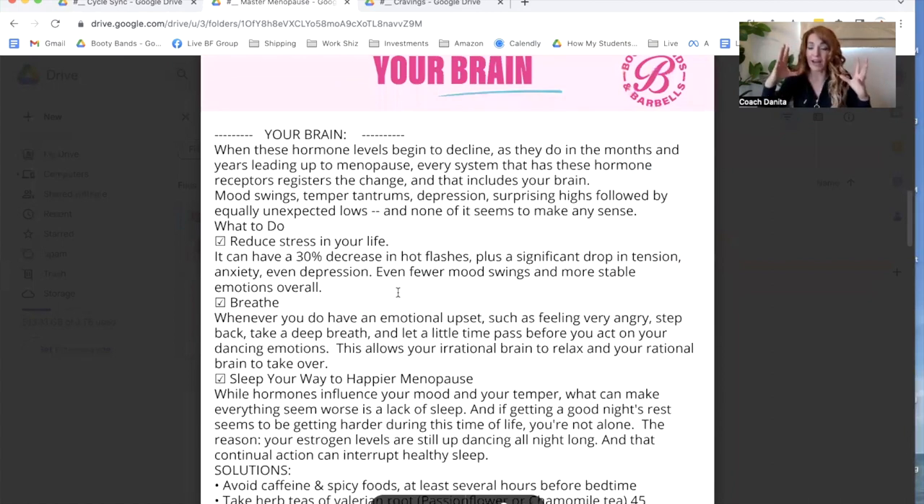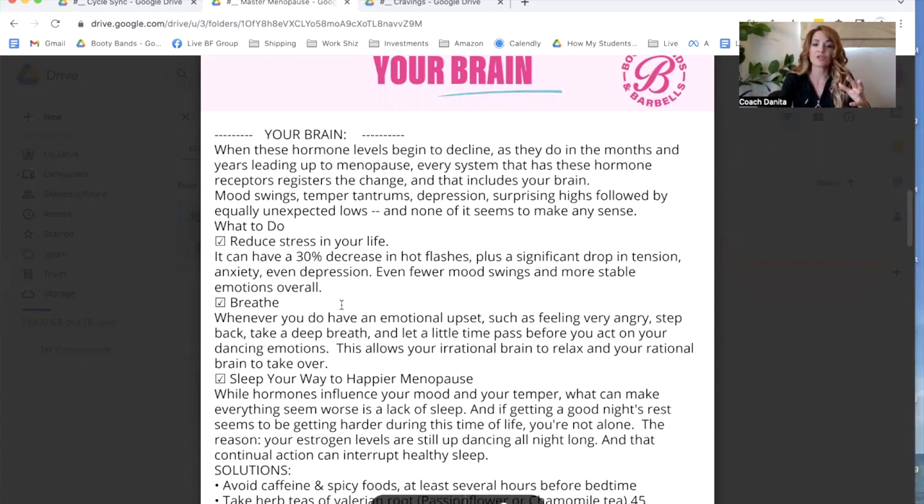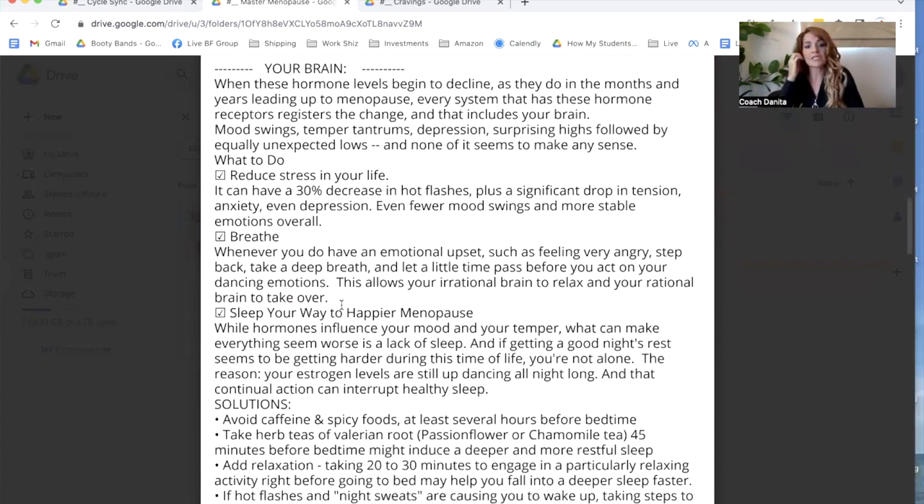This section talks about what the brain is going through during menopause. As hormone levels go into decline, it can create mood swings, temper tantrums, depression, and surprising highs and lows that sometimes just don't make sense. What I've really found is that when we reduce our stress, it says 30% can actually decrease our symptoms such as hot flashes, tension, anxiety, and depression. One technique is going into what's called 'easy world' — a form of meditation. There's a meditation guide in the app that goes into words we say, then feel, then allows us to switch our nervous system within just five seconds. Reducing stress is going to have a huge impact on the symptoms you're going through.